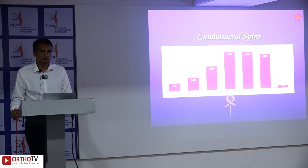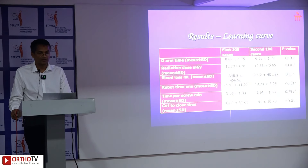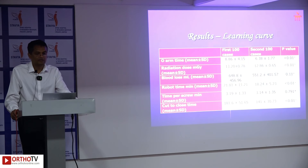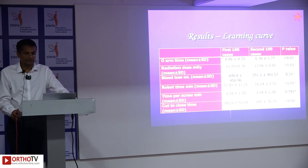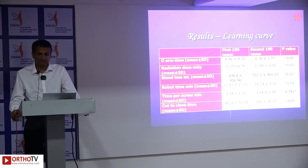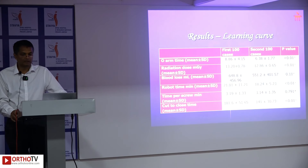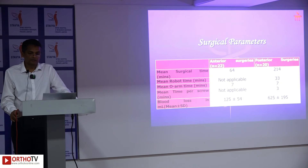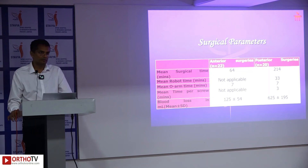Results were analyzed by overlapping planned and executed screws. Comparing the first 100 to the second 100 cases revealed a learning curve for OR technicians and nurses — reflected by significant reduction in O-arm time and radiation dose — but no learning curve for surgeons, as blood loss and time per screw were comparable. None of the patients had permanent neurological deficits. Implants were clinically acceptable with Gertzbein-Robbins Grade 0 and 1 — 99.8% accuracy.